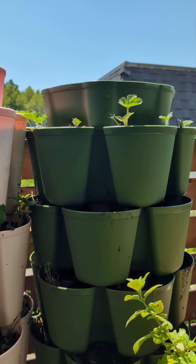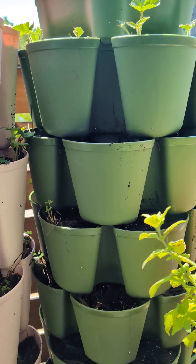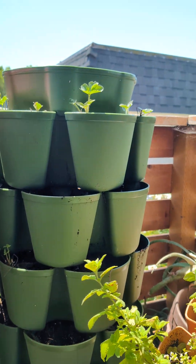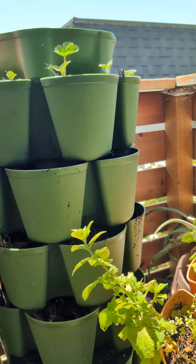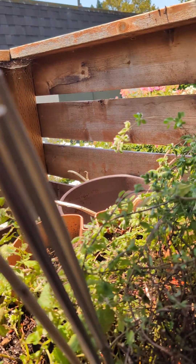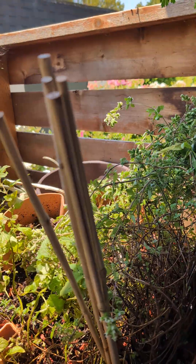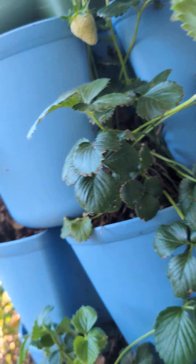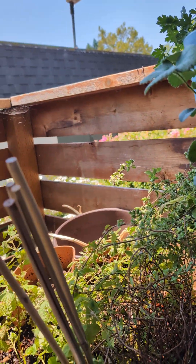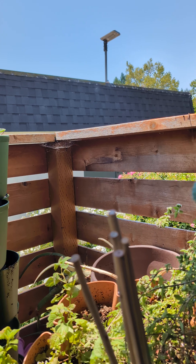I flooded that one really bad where the trays are just soaked in water and I just let it drain out. I can still hear the water draining because I just did this. Some of the plants over here — like the strawberries — there were a few in there too, so I just flooded it.